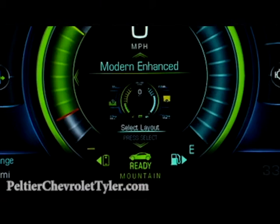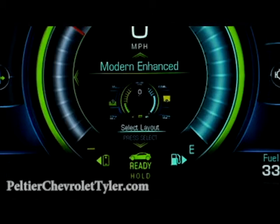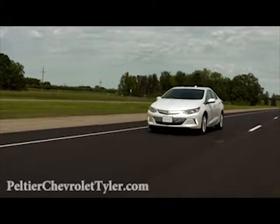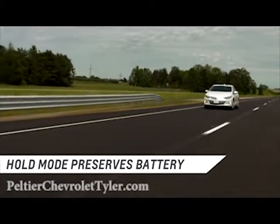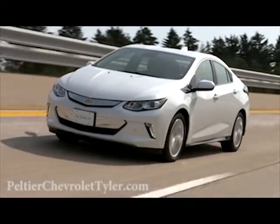The hold mode is the final driving option. It gives you control when you want to use the Volt's gas engine. Hold mode switches the Volt to extended range mode, engaging the gas engine to preserve battery charge for later use. This saves your electric miles for city driving where it's more efficient.